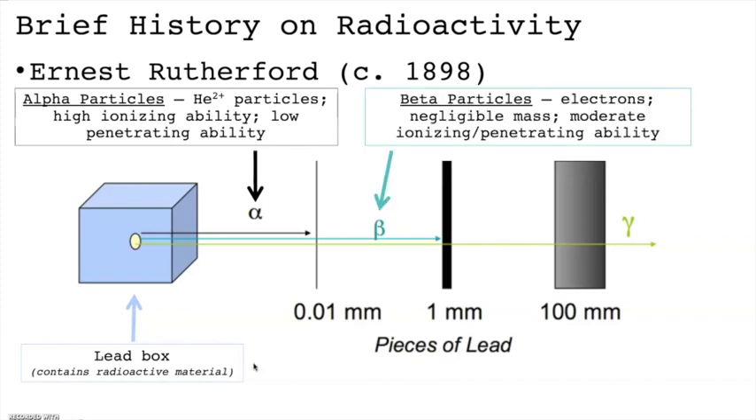Beta particles are just electrons, which makes them very lightweight and negatively charged. Relative to alpha particles, they have a slightly less ionizing ability, but their smaller size means they have better penetrating ability. Often, thicker clothing such as a laboratory jacket is enough to deflect the stream of beta particles.